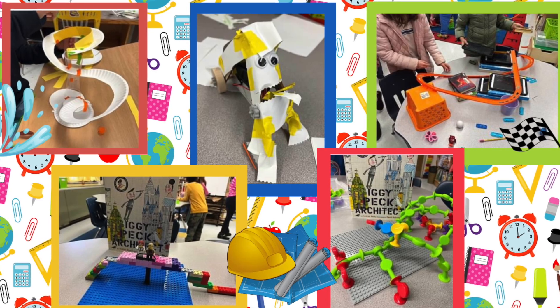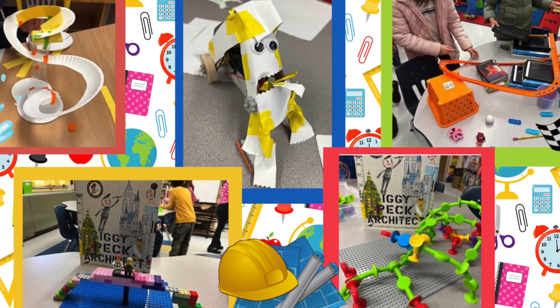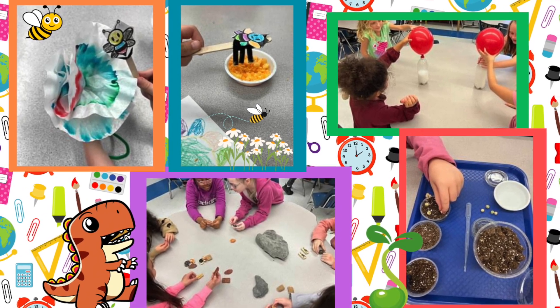Speaking of engineering, my students love to design whatever their imaginations create. Look — a paper eating monster! We love everything science, from pollination to chemistry and more. We have so much fun in our STEM lab.